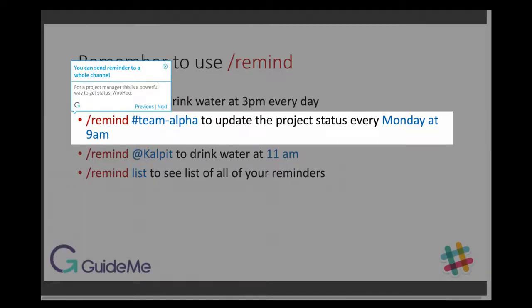You can also send a reminder to a whole channel. For a project manager, this is a powerful way to get status updates.